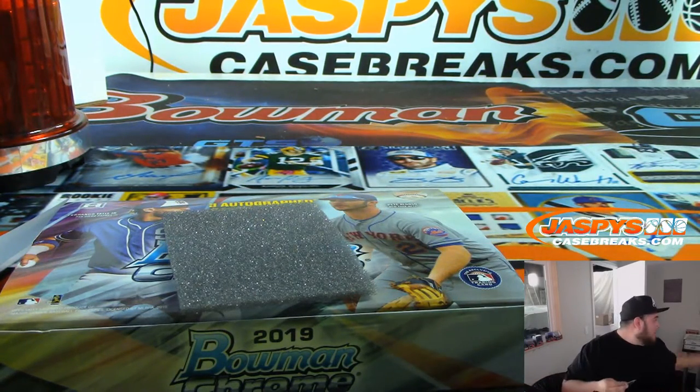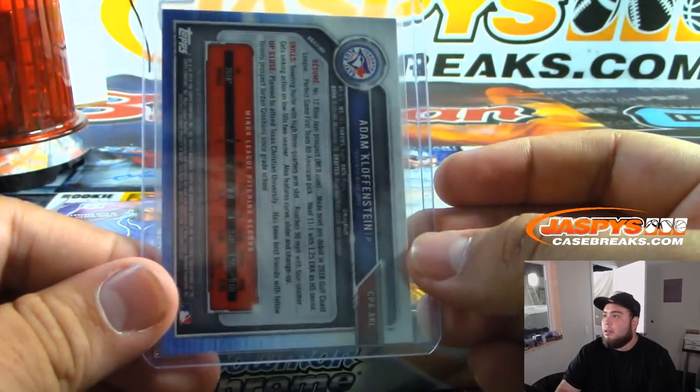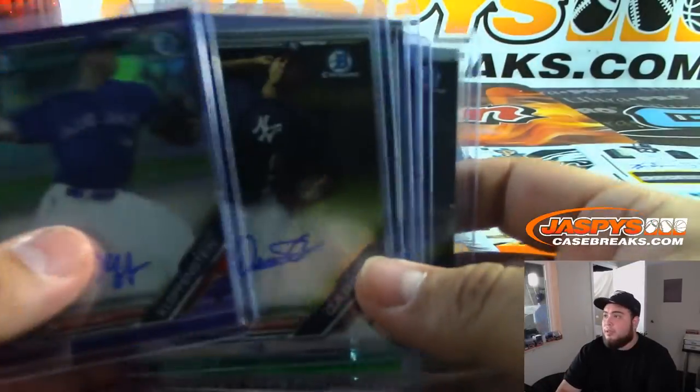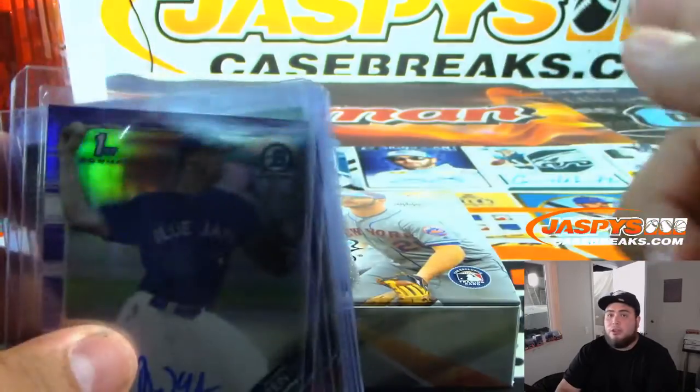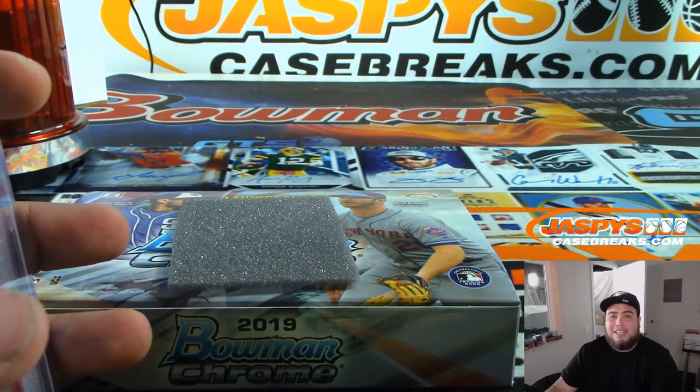Oh yeah, if you want to fill that out right now, and then you can do the next personal if you want. There you go, Dino — that was your personal box, man. Nice color, six hits. Appreciate it, man. We do have a handful more HTA in the store at Jaxby's casebreaks.com.